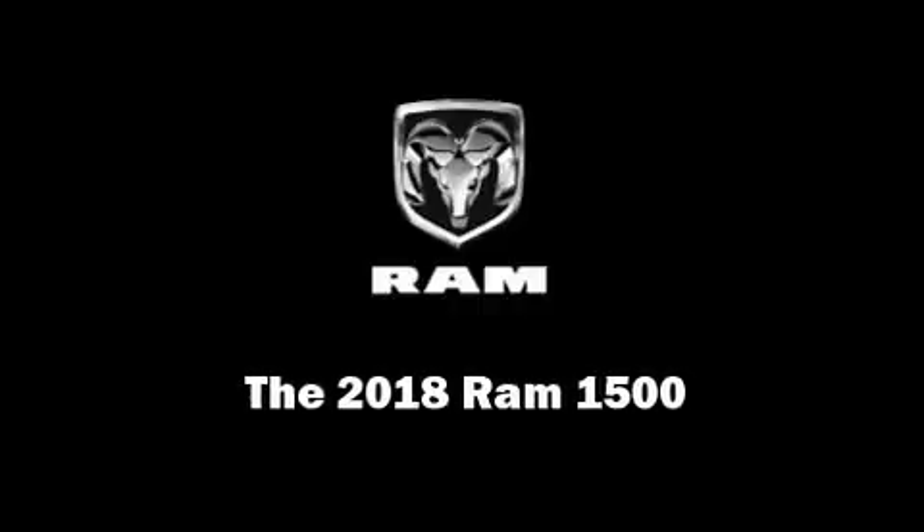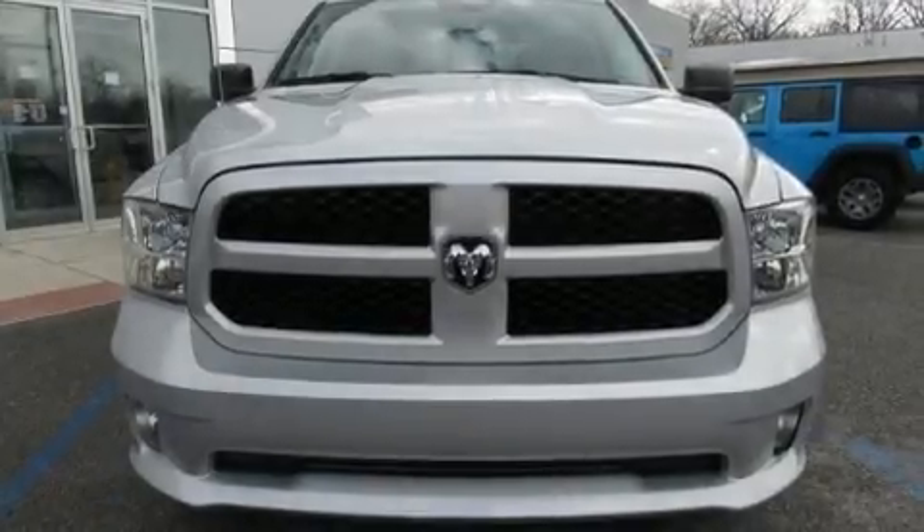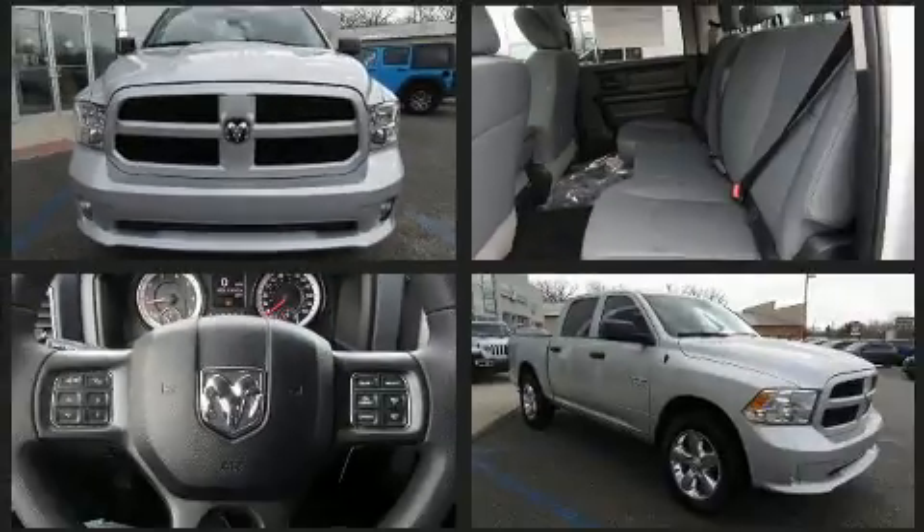Familiarize yourself with the 2018 Ram 1500. This four-door, six-passenger truck offers the features and options for which you've been searching.